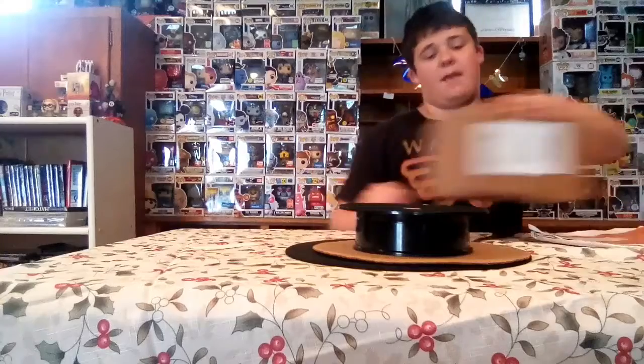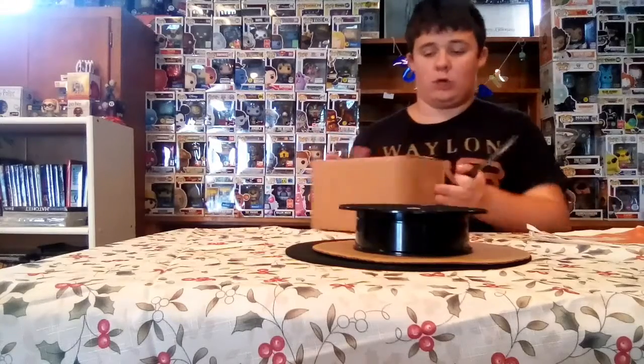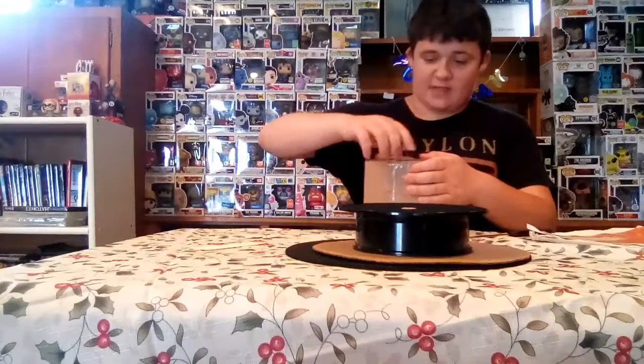So yeah, this might be the final eBay package I get for a while. It's fragile, so this might be a hard one to open. I'm probably just gonna take the tape off. I've gotten much better on packages that are fragile.